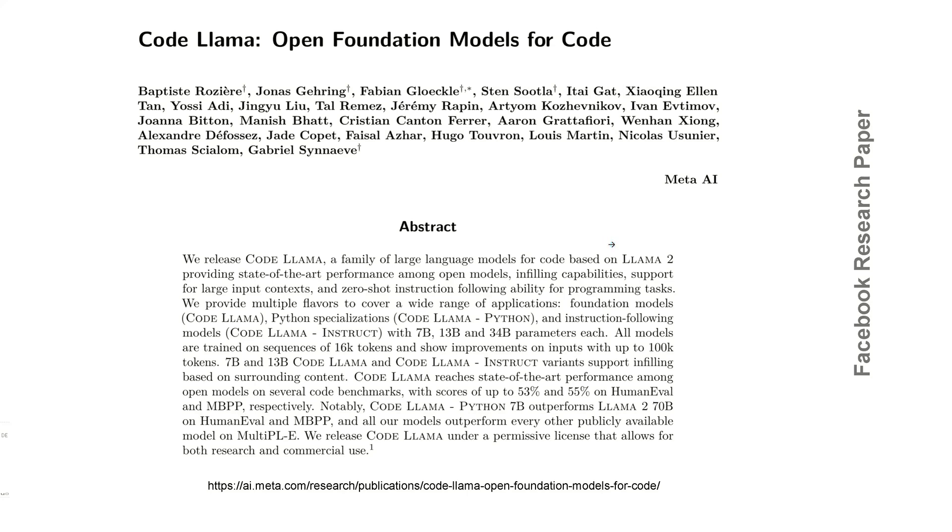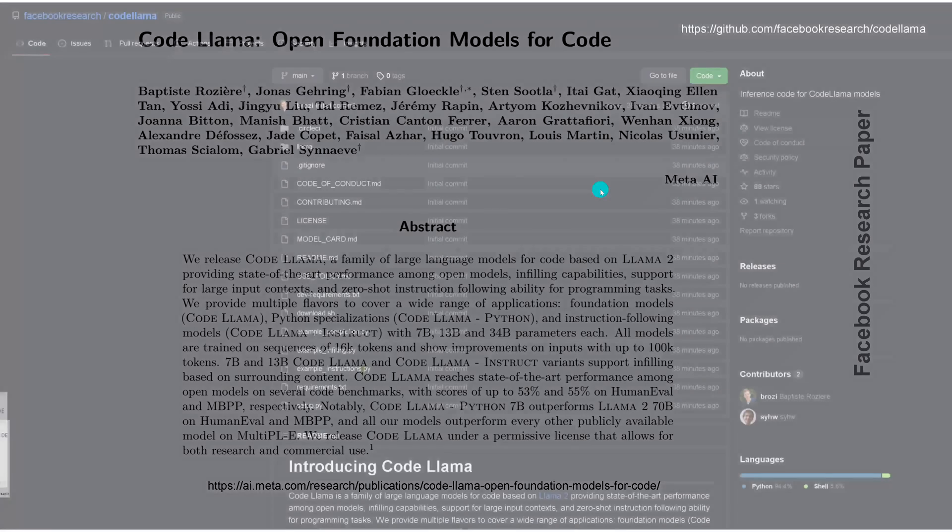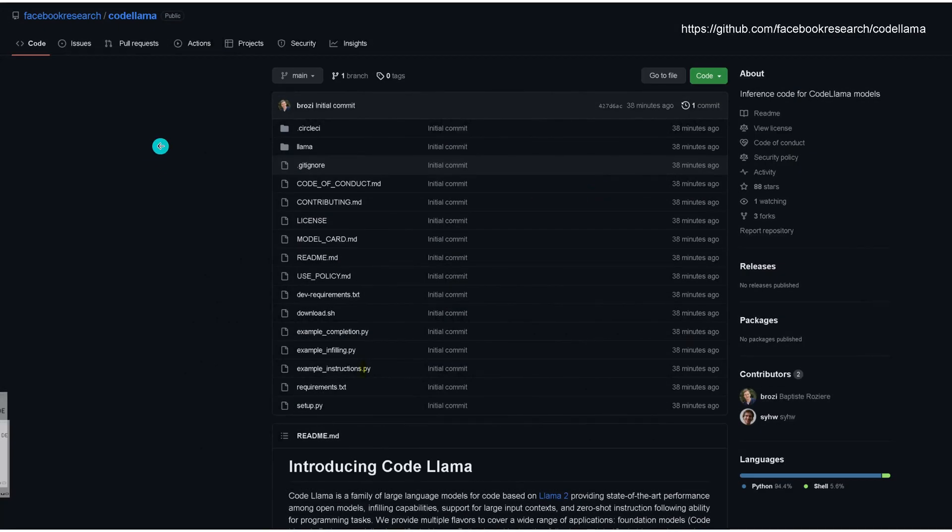There is also a research paper, interestingly not published on Archive, but on an internal Facebook Meta server where they give you a short overview of their model. If you go on GitHub to Facebook Research Code Llama, you can see the whole model — everything was created 38 minutes ago. Yes, we're really up to date, almost up to the hour.